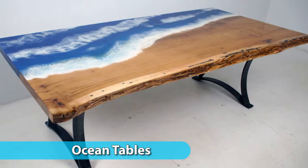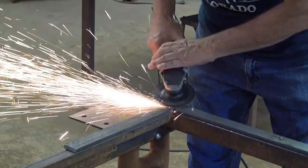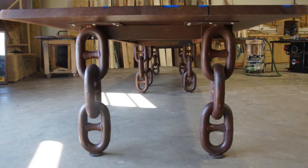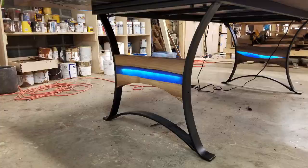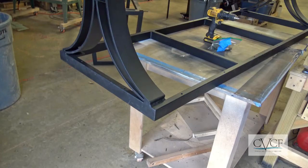We also make our own metal and wood conference table legs and bases. We're constantly experimenting to offer our customers new and different selections to help them find the one that makes their conference table unlike any other. Our metal workers also create custom solid steel frames to ensure stability and help prevent warping.